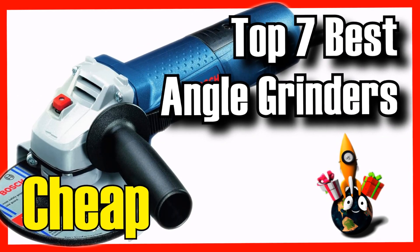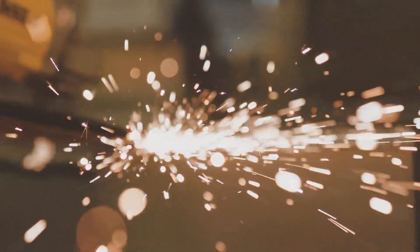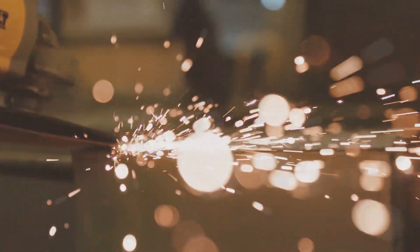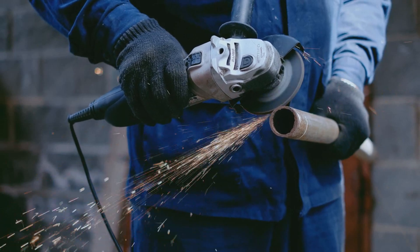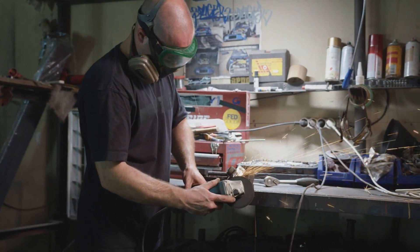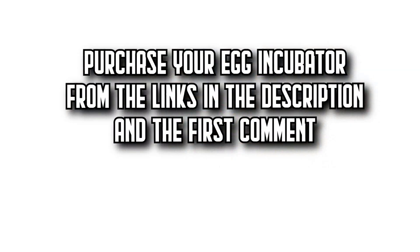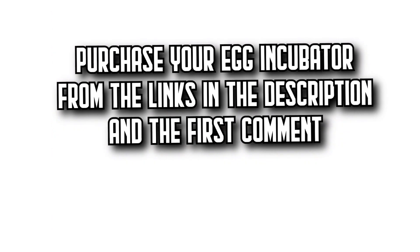Today on DecitaZone, we're going to show you an essential article for every craftsperson and do-it-yourself enthusiast. We're going to show you the 7 best angle grinders on Amazon with incredible quality-price ratios. You'll find all the purchase links in the description and the first comment. Let's get started.